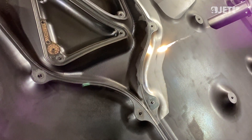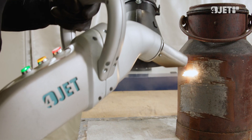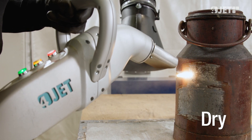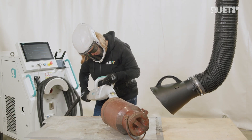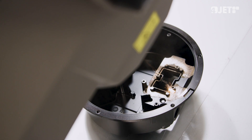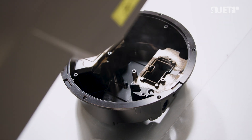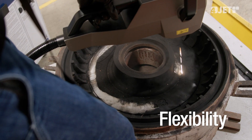Laser cleaning has many advantages. A touchless process that does not damage the substrates — dry and precise cleaning without messy blasting media, hazardous chemicals, or noisy and expensive dry ice. Less consumables, operating costs, and waste than any other surface cleaning technology on the market. And the flexibility to bring the solution to your cleaning problem.